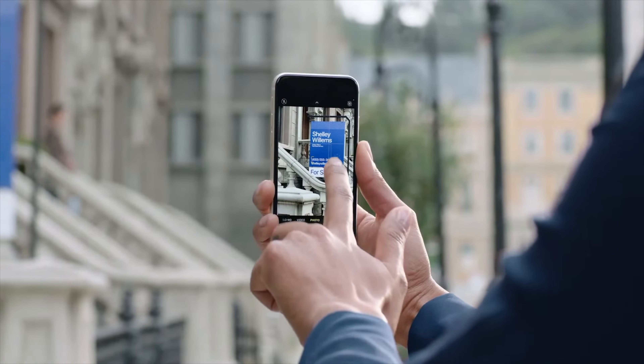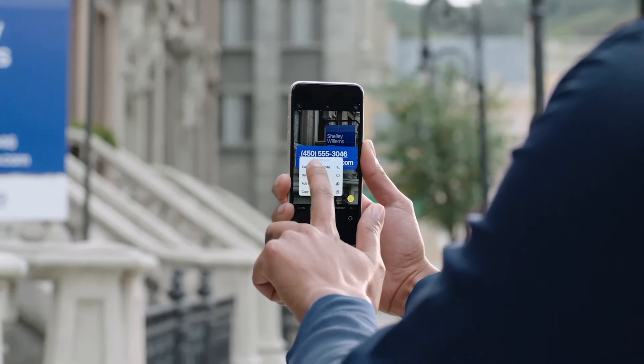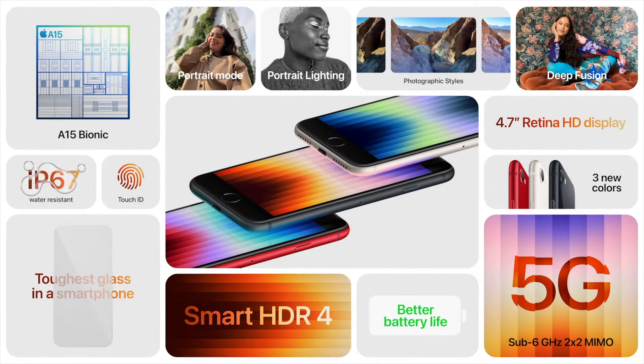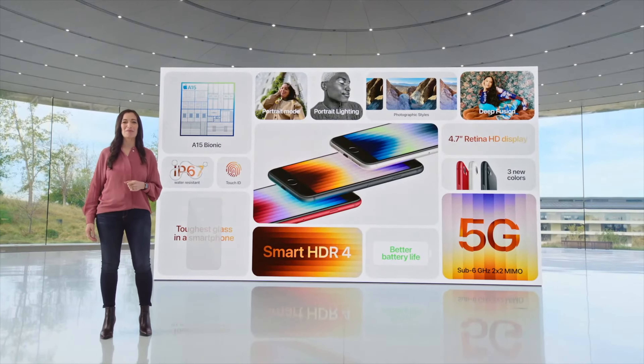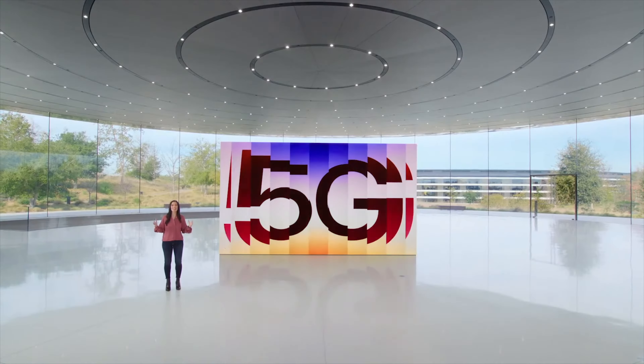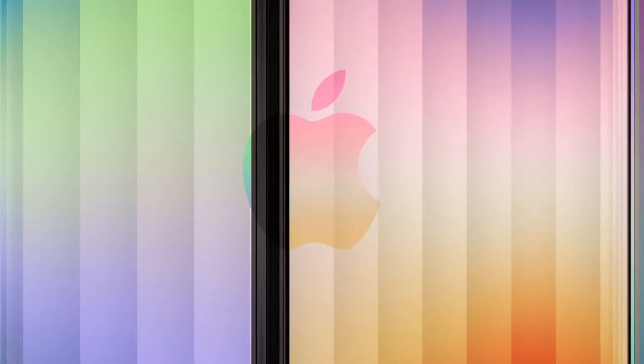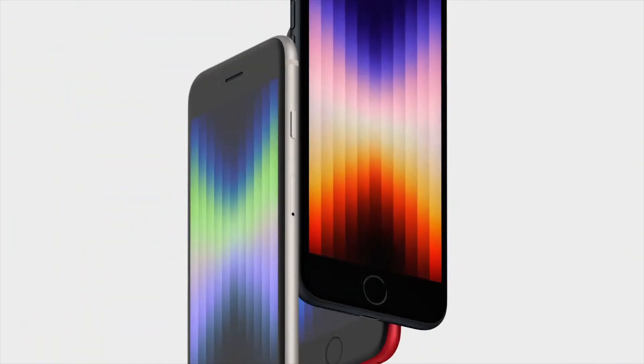According to Apple, they have also improved the battery life in this iPhone. But we are not going to see any MagSafe feature. Compared to the 2nd generation iPhone SE, the starting price has increased from $399 to $429, mostly because of the 5G feature. And I think Apple is the only company that can pull off using a 7-year-old design in their latest iPhone.